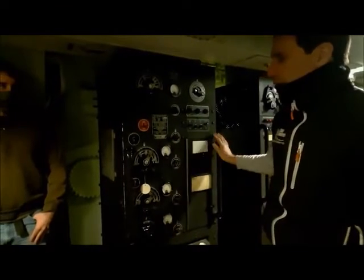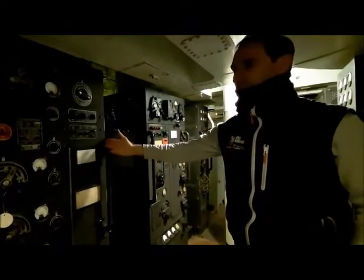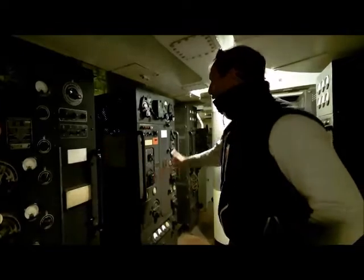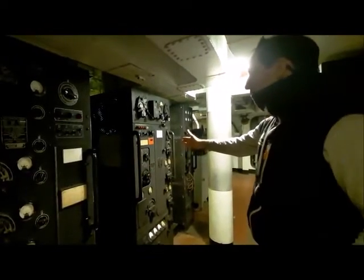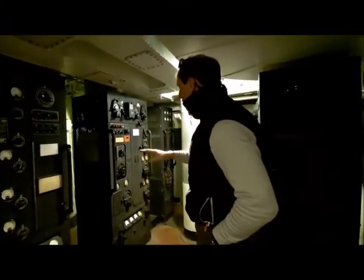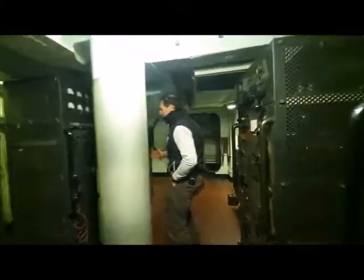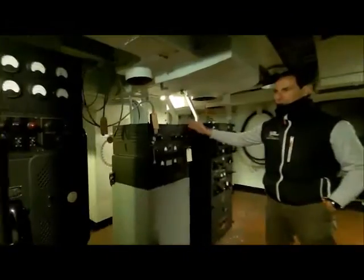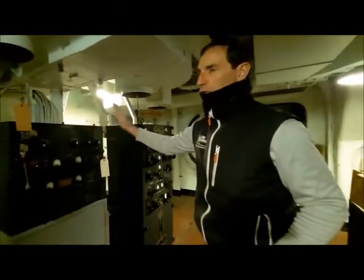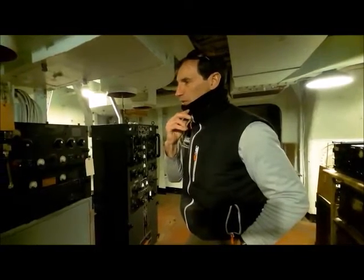We have an array of transmitters here, all vacuum tube technology. The first one is called the TAJ. This was very common to all the World War II ships and was used on the emergency frequency — it's a low frequency transmitter. The next one is called a TBM or TBK, depending on its configuration. Next down is the TBS, ubiquitous throughout the fleet, especially during World War II. It was also known as 'talk between ships,' and it was a short-range VHF radio used for tactical operations.